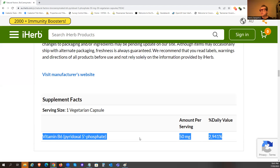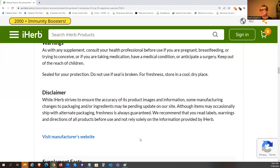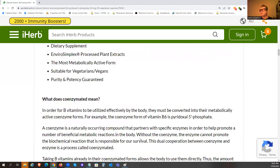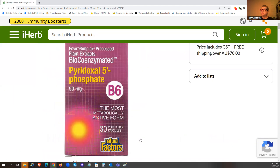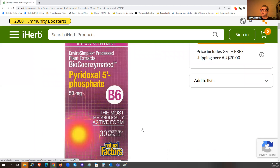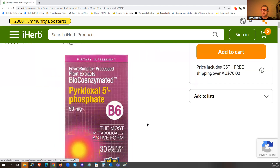Since you burn through quite a bit of B6 during oxalate dumping, this is a good supplement to use for that period. It should also reduce the symptoms you get from oxalate dumping, as you'll become more efficient at breaking down oxalate. I also recommend the taurine supplement I've covered in another video, because oxalate depletes sulfur as well.